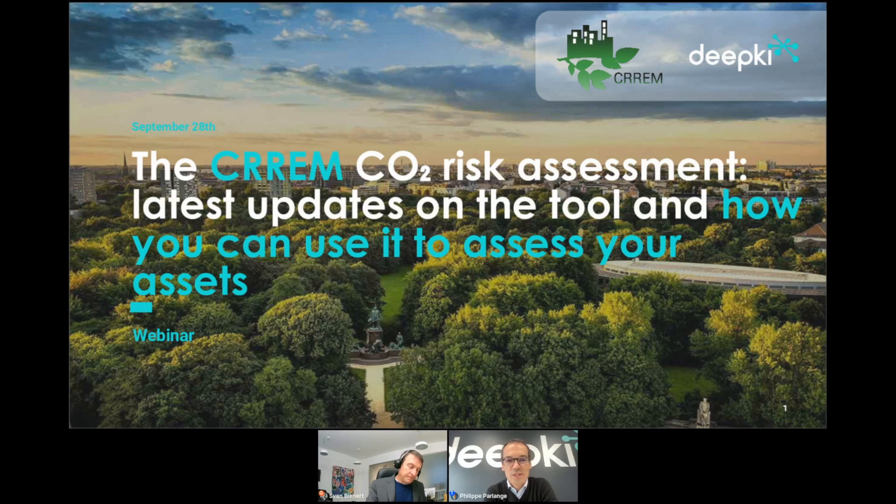The purpose of this session is to deep dive on the CREME CO2 risk assessment and particularly on its updates. We'll also show you how this can be integrated into the Deepkey tool.